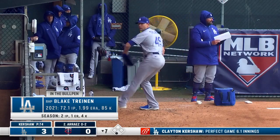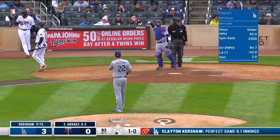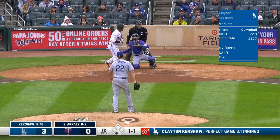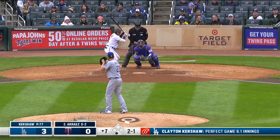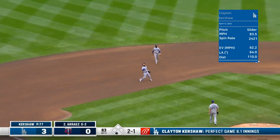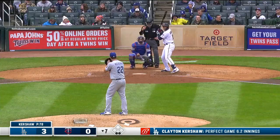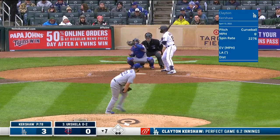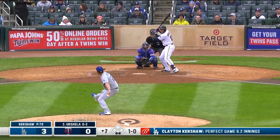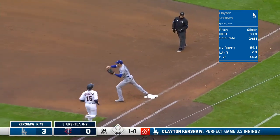Getting loose in the Dodger bullpen. Held off a foot, one and one. Just off the outside edge — it'll pop up, playable. For Turner — two down. Ball one. Up the middle — nice pick by Lux and he throws him out. Wow. The hardest hit ball all afternoon.